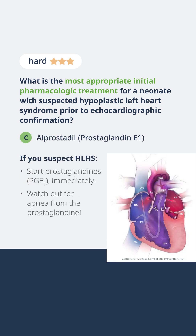If you suspect hypoplastic left heart syndrome and there's going to be a delay in the diagnosis, you may need to intervene before you actually make that diagnosis. The first thing we're going to do is start prostaglandins. Remember, prostaglandins prevent the closure of a patent ductus arteriosus.